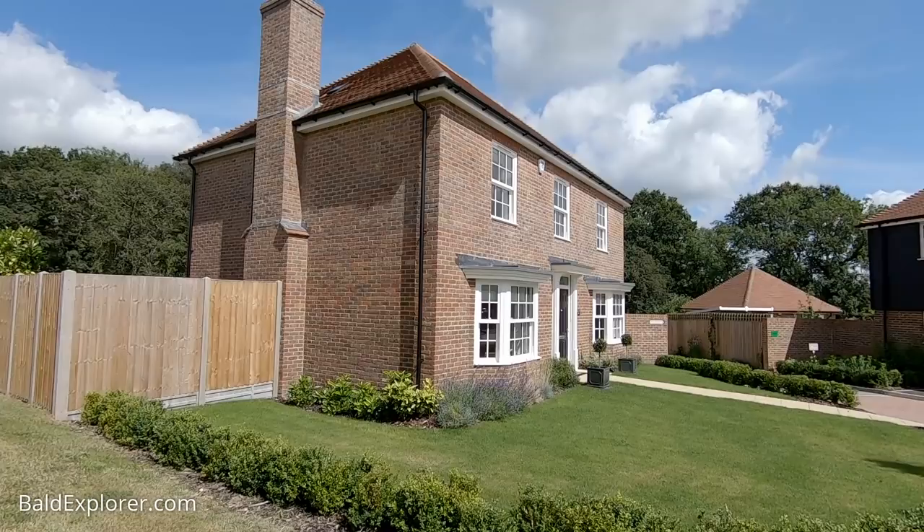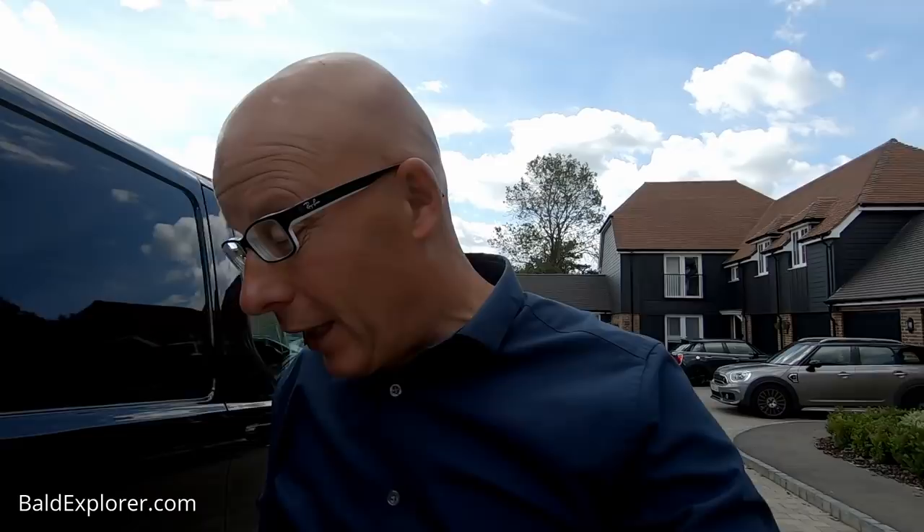I'm thrilled because you're taking me to a couple of windmills I didn't know existed. So here we are, surrounded by houses on a modern housing estate — the last place you would really imagine.